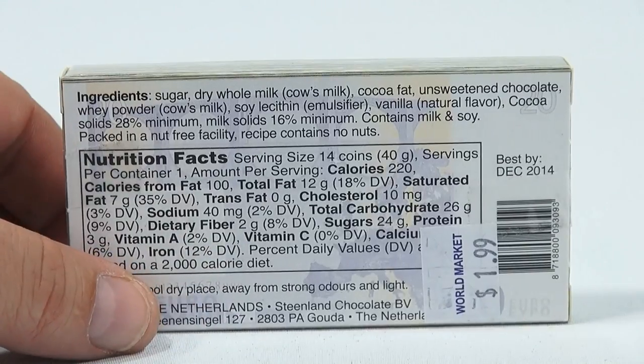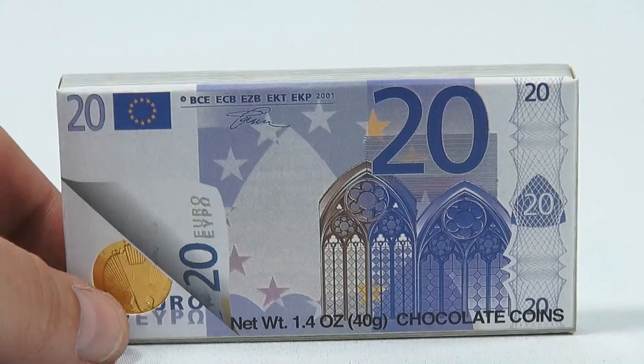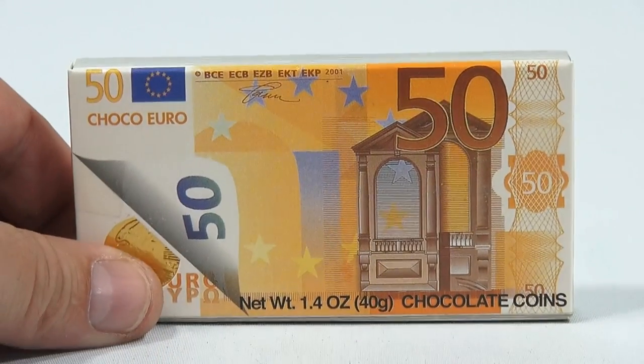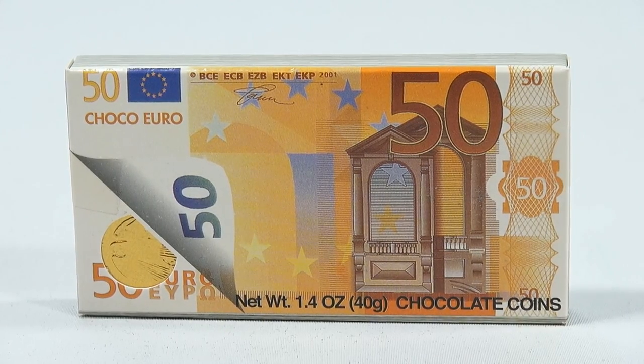Let me flip that around. These were $1.99 at World Market. So I guess I don't have to show you the backs on the rest of them. So let's move the 50 in. There's the 50 denomination. You can always just pause and enlarge the video if you want to study that a little bit more.